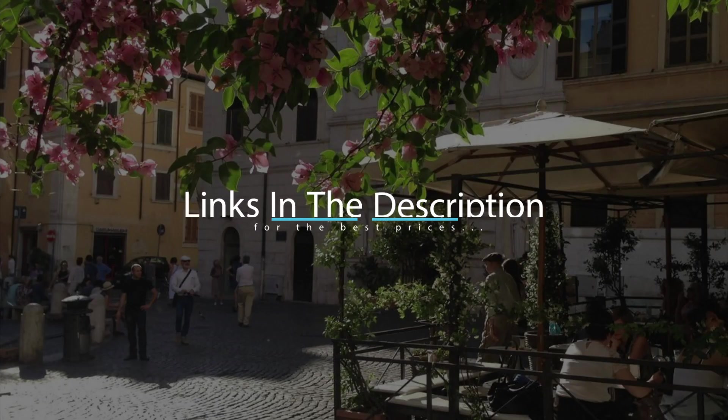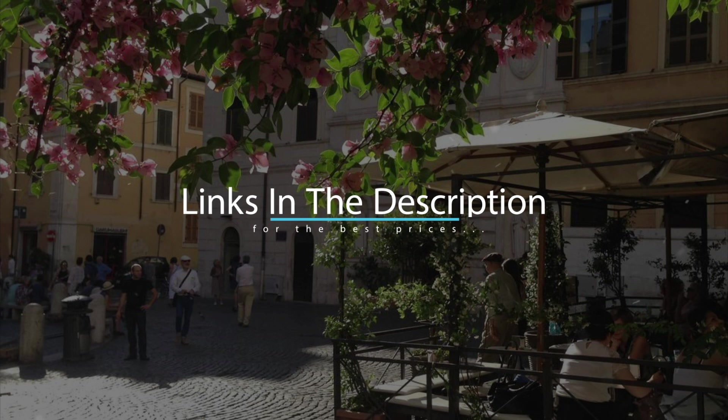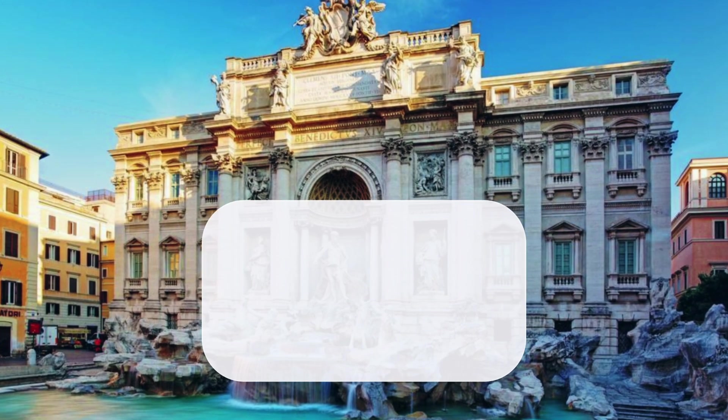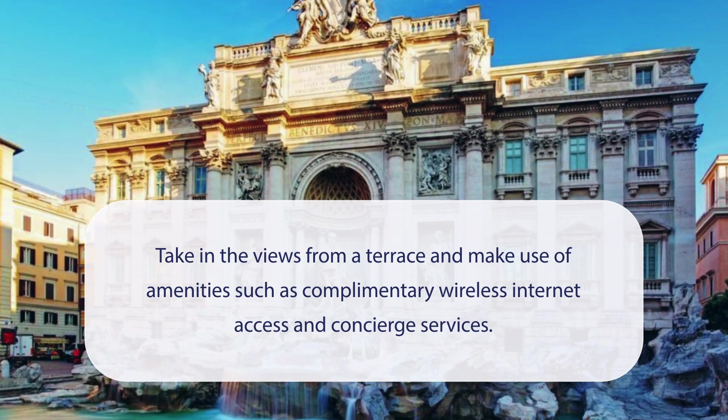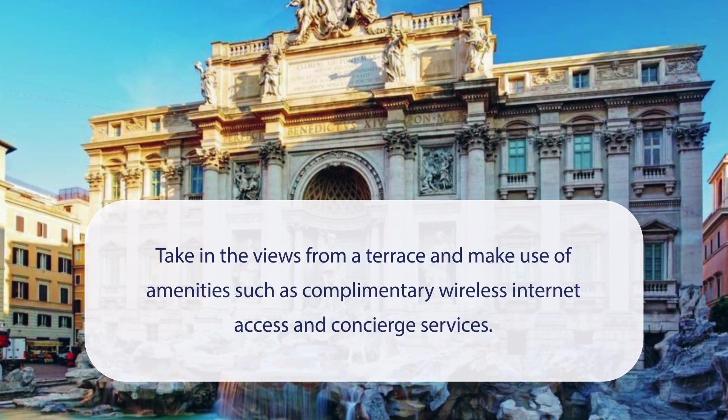For booking a stay at the most ideal price, check out the link in the description. At Hotel Antica Locanda, you can take in the views from a terrace and make use of amenities such as complimentary wireless internet access.